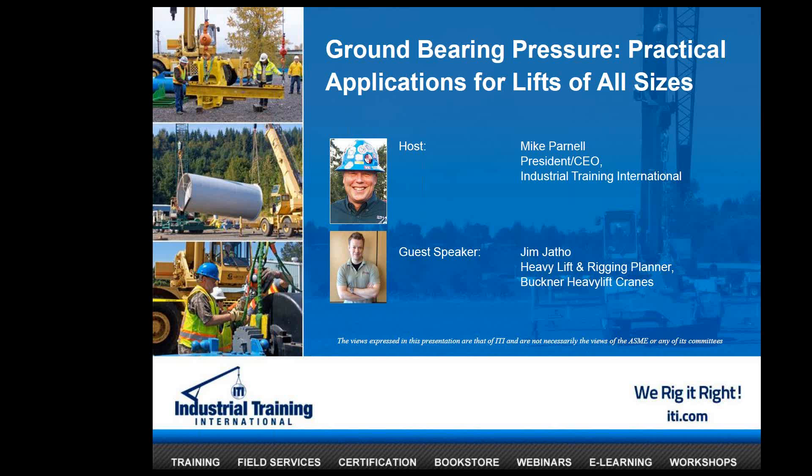We're really lucky to have a guest presenter with us today, Jim Jato. Jim is the Heavy Lift and Rigging Planner with Buckner Heavy Lift Cranes. And of course, we have your host Mike Parnell on the line as well.